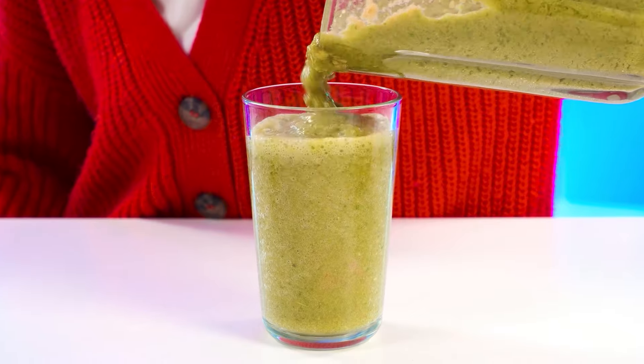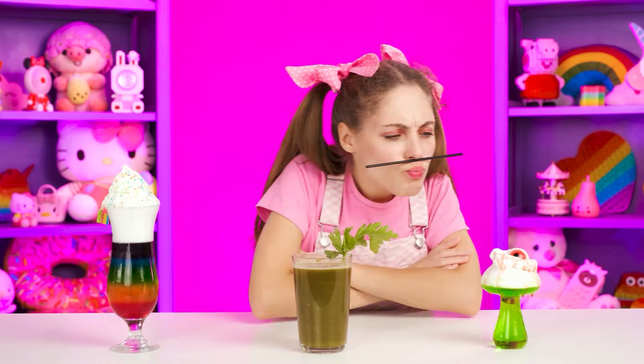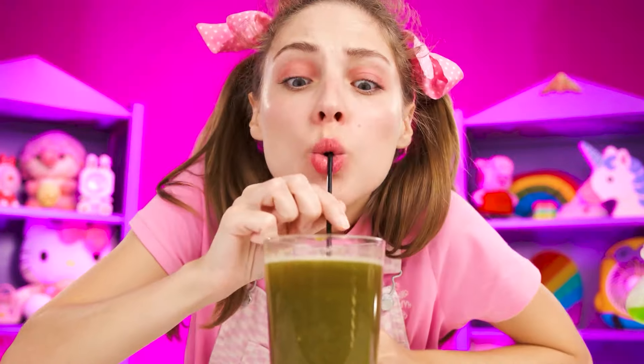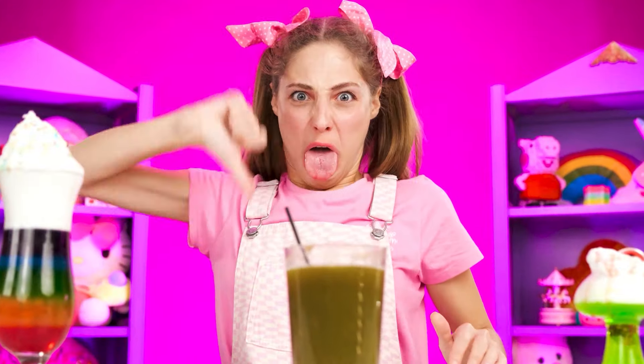In appearance, all the cocktails are very nice. Grandma's cocktail looks the most common, so let's start with it. Ew, I hate it. I hope it tastes better. Terrible, I don't like it, Grandma.